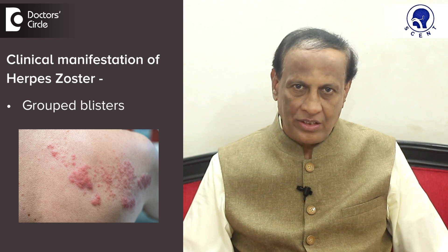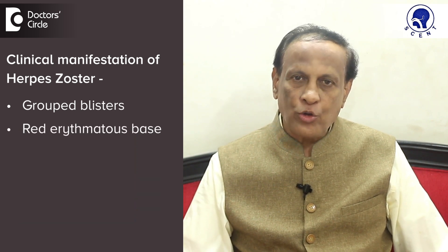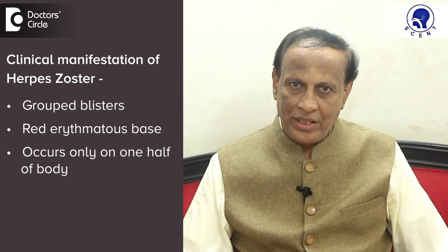Herpes zoster clinically manifests as grouped blisters on a red or erythematous base, and usually occurs only on one half of the body in a segmental distribution. Pain can precede the lesion, can accompany the lesion, and can even persist after subsidence of the lesion.